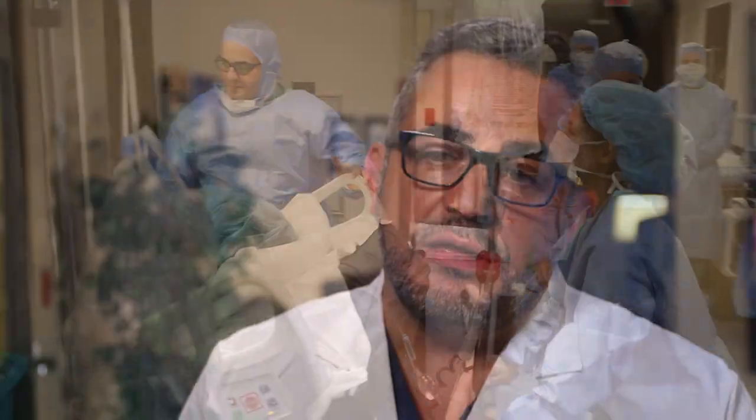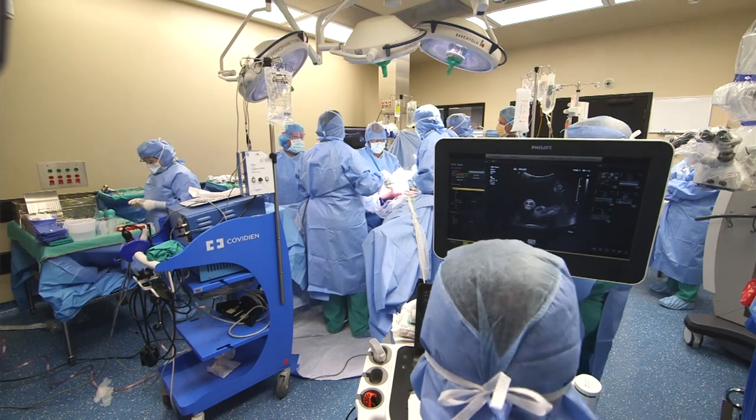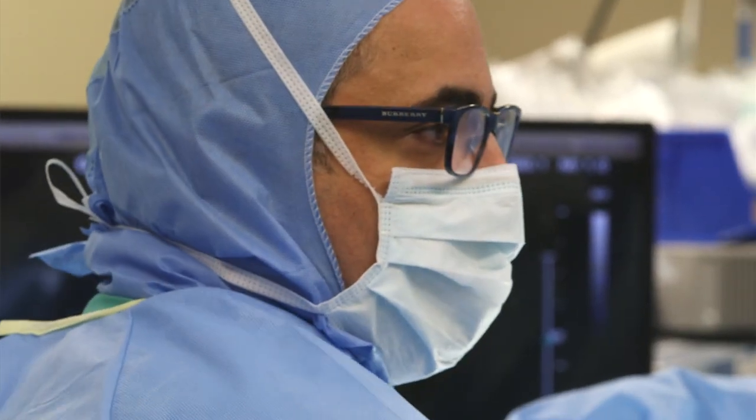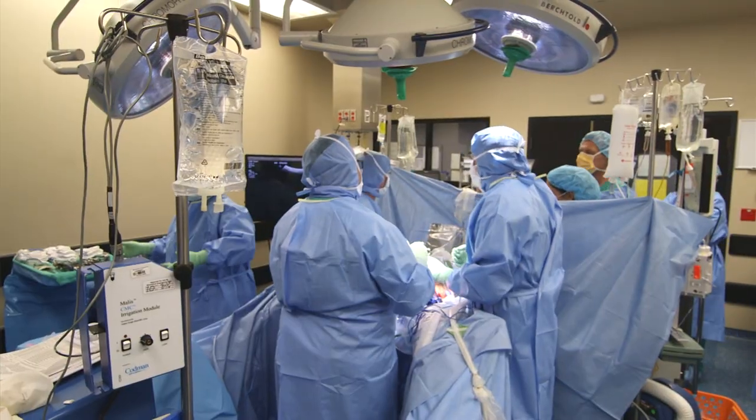The goal of performing the fetal surgery is to reconstruct coverage for the spinal cord. As a maternal fetal medicine specialist, my primary goal is to provide safe access and exposure of the lesion on the fetus to Dr. Al-Baba so that he can work his magic.